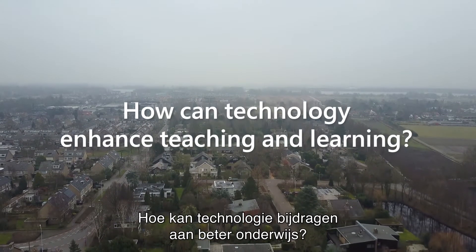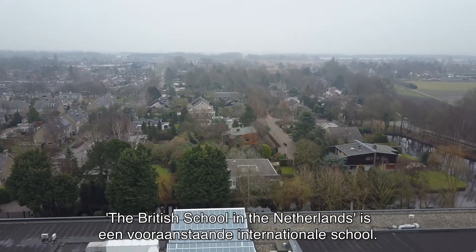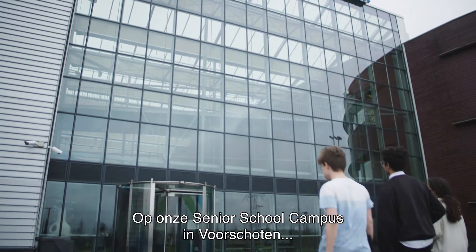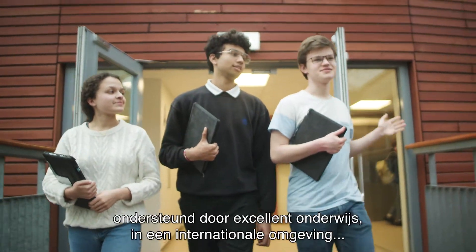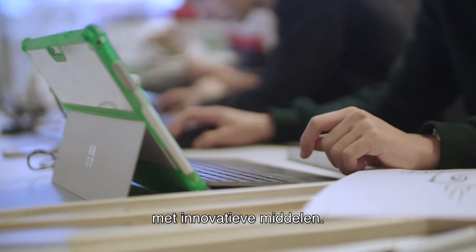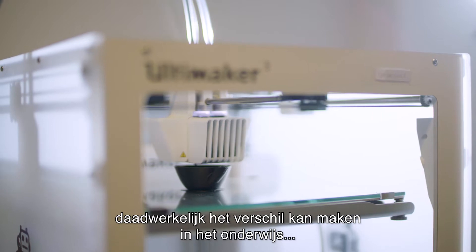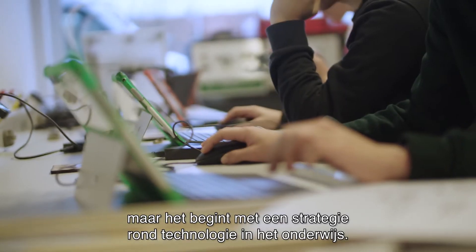How can technology enhance teaching and learning? The British School in the Netherlands is a leading international school in both teaching and learning. Here, at our senior school campus in Forskoten, students learn through practice and experience, supported by great teaching in an international environment and innovative resources. Although we believe that the use of technology can deliver genuinely transformational learning opportunities, it all starts with an educational technology strategy.